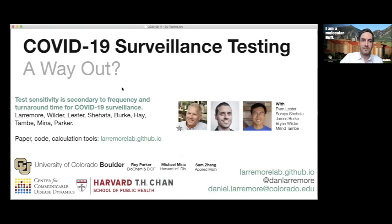I want to recognize some critical co-authors. Roy Parker, director of the BioFrontiers Institute at the University of Colorado Boulder, was instrumental in getting this work going. As was Michael Mina, a professor at Harvard School of Public Health, who's been driving this forward and advocating for rapid testing. Sam Zhang worked with me on developing calculators where you can explore these calculations on your own, available at lettermorelab.github.io. There's more information on my website if you're interested, and I'm happy to answer any questions.